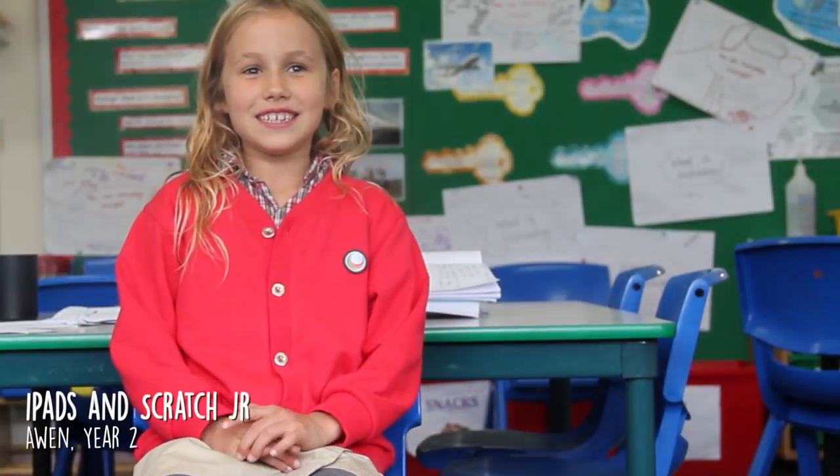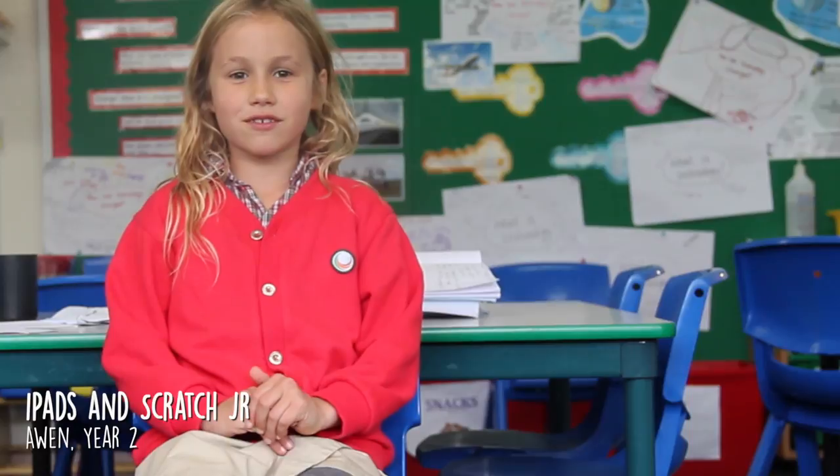We use iPads in school to play Scratch for kids, and Mathletics, but my favourite is Scratch Junior. We learn to read and learn how to make up stories.